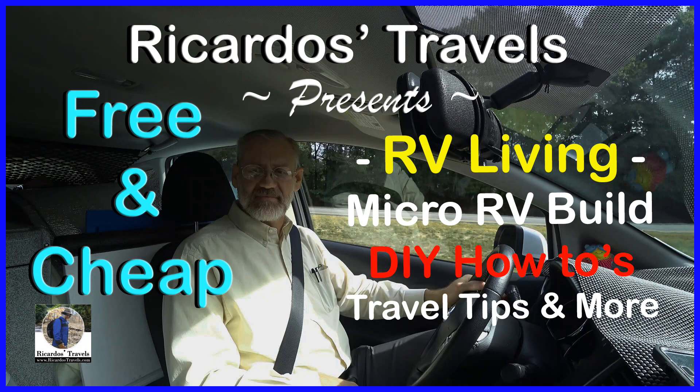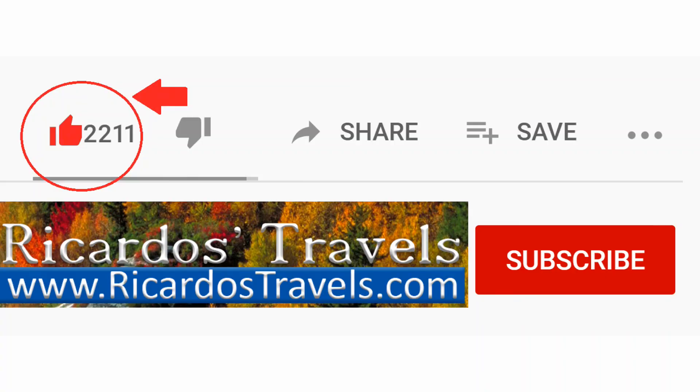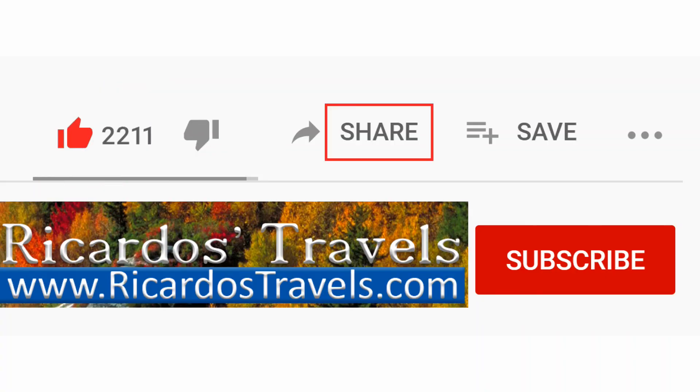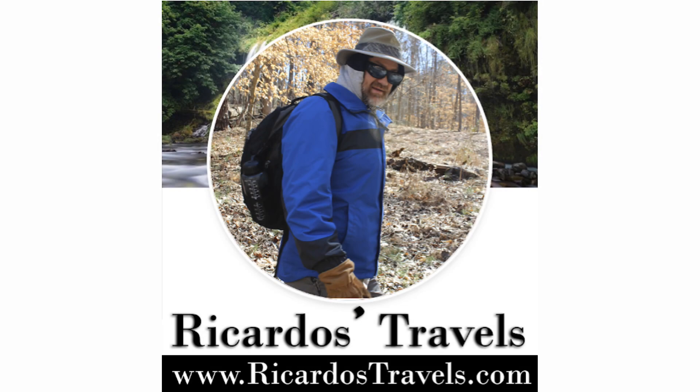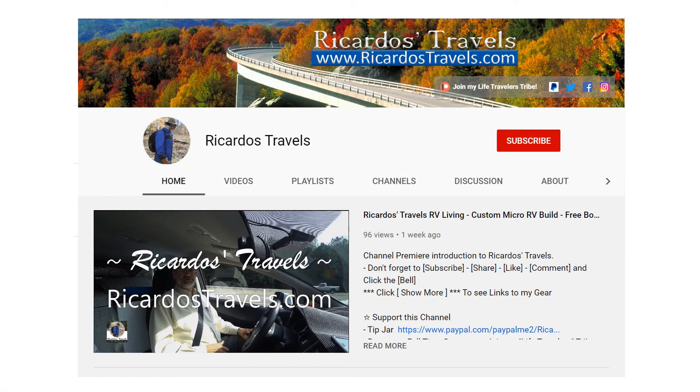Now if you found any of this information helpful, please comment and like, share and subscribe if you haven't. And until next time, may everyone have safe and happy travels wherever life leads you.